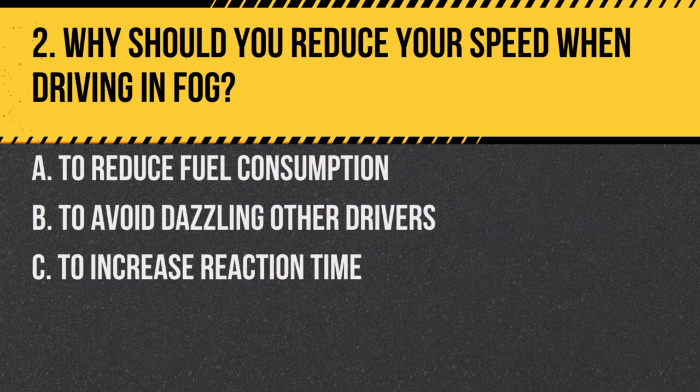Question 2. Why should you reduce your speed when driving in fog? A. To reduce fuel consumption. B. To avoid dazzling other drivers. C. To increase reaction time. Answer: C. To increase reaction time. In foggy conditions, visibility is reduced, hence increasing your reaction time is crucial to stay safe.